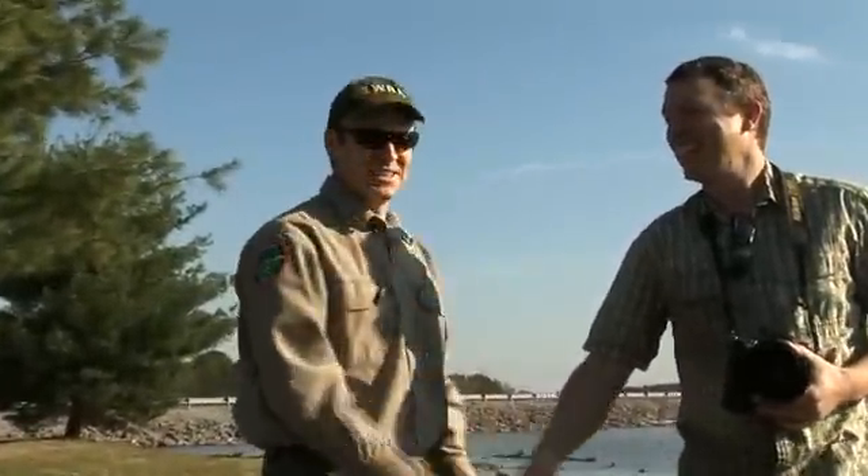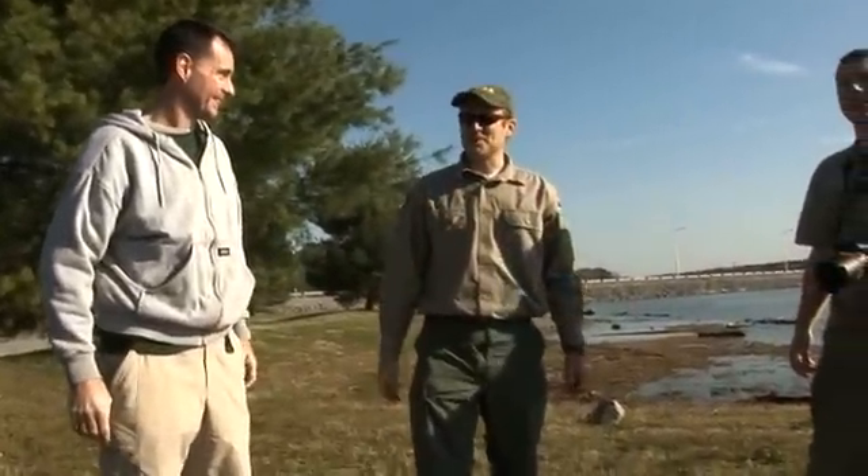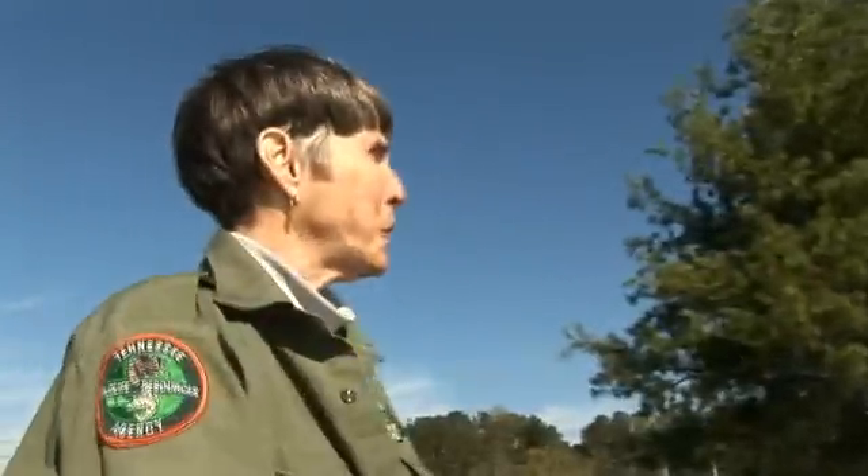Alright. Thanks for the help. Excellent. Good job. Thanks, Polly. You're welcome!